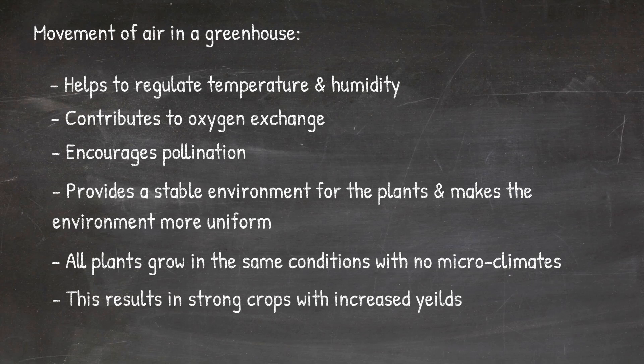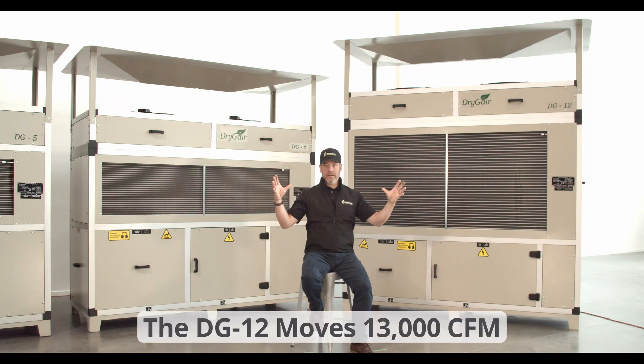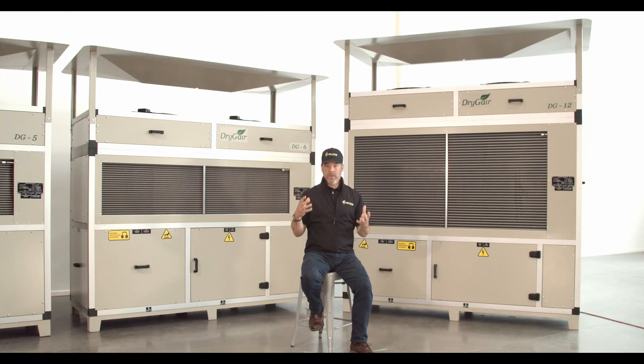The DG12, with its massive fans, moves 13,000 CFM. These are positioned below a multi-directional airflow hood that sends dehumidified air out in 360 degrees. Dry Gear prevents the accumulation of microclimates within the greenhouse where disease can flourish. By conditioning the air, plants transpire more evenly and produce higher yields.